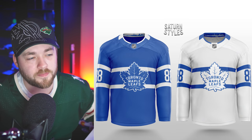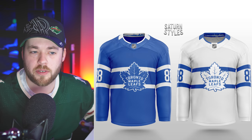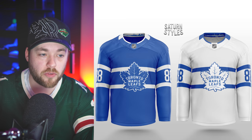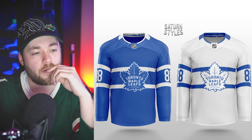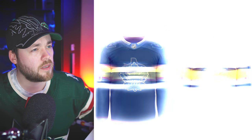Toronto — the white one is very similar to a jersey they've used in recent history, which isn't a bad thing. The blue version is awesome, I really like that. I think Leafs fans would like this too.